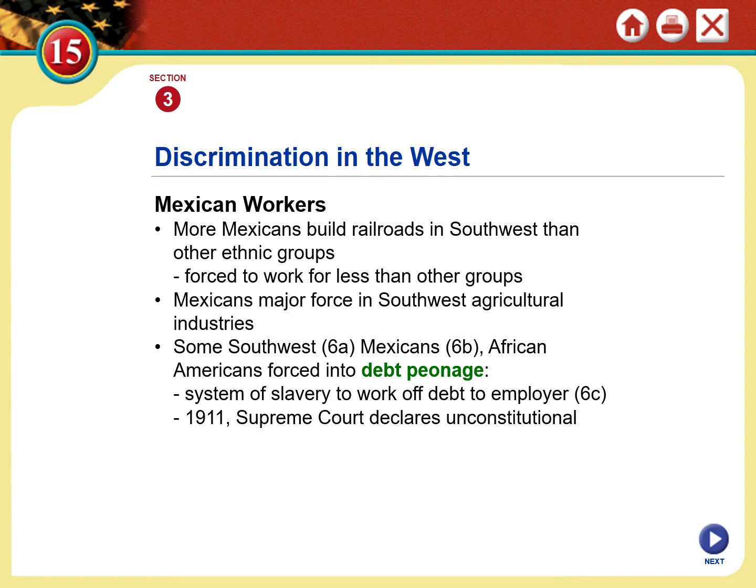Still today, if you go to farms even in the Southeast, the primary labor force are Latinos. There was a system of slavery — now outlawed and declared unconstitutional in 1911 — called peonage that existed and was sanctioned for Latinos up until 1911. And yet still today, many Hispanic Americans are forced into a second-class citizenship status, forced to work for less than others, and are still being treated as inferior and blamed for problems that they did not cause.